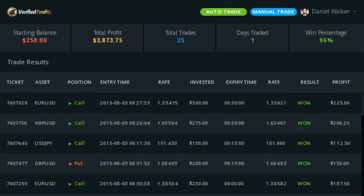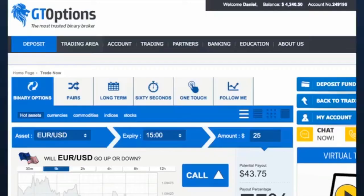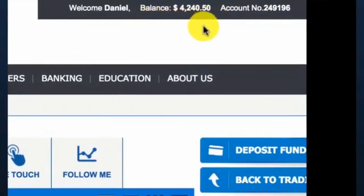$100 to $200 profit per trade are the type of results we've been seeing consistently over the last year of beta testing when using an initial $250 starting deposit. If I check back to my account balance after just four hours of trading, you can see how much it has risen from the initial $250. This can now be withdrawn at any time and will be in my bank account within two working days at the most.